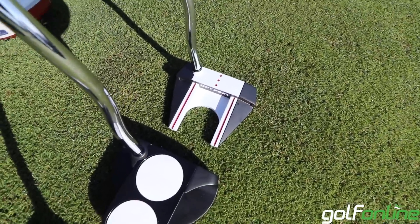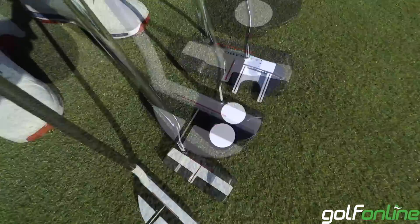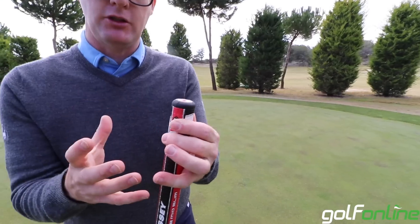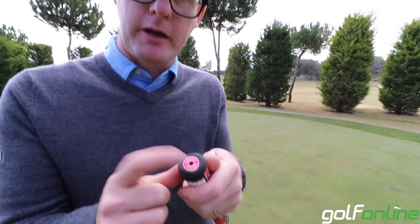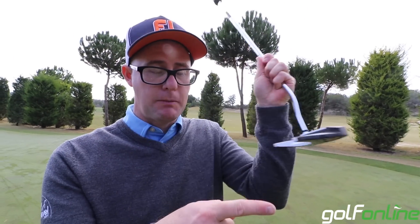They come in all the normal Odyssey variations of shapes. We get these nice Odyssey SuperStroke putter grips on them, and you get a variation of grips. Also some of them are counterbalanced as well, which will just deliver maybe some different release patterns down at the bottom.